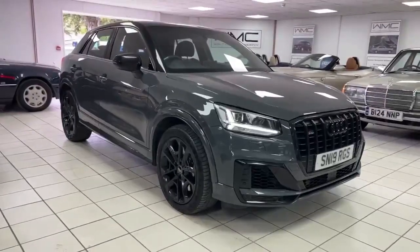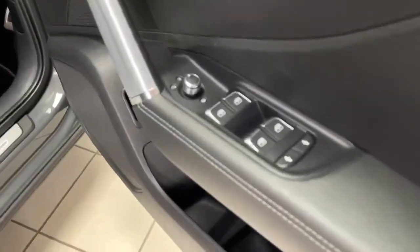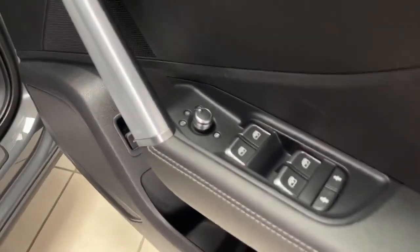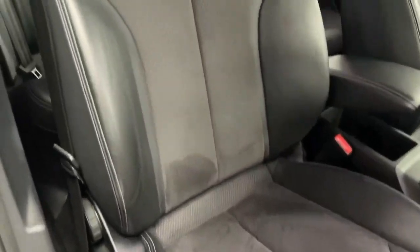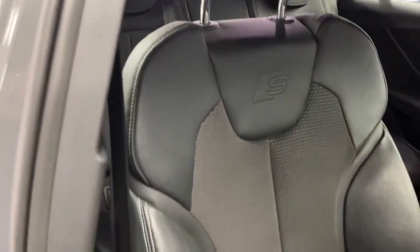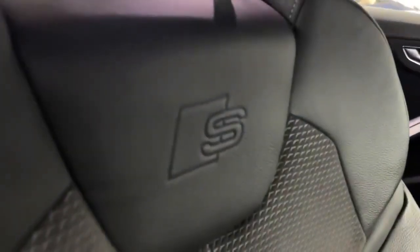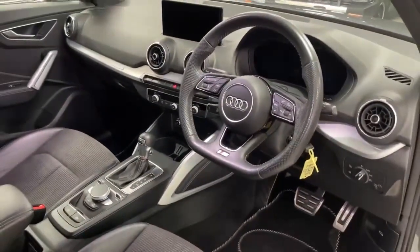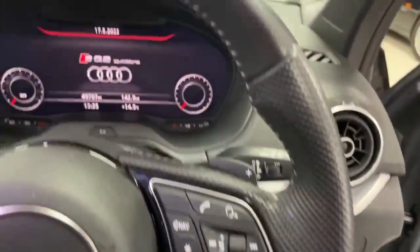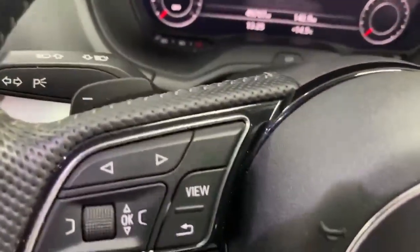The driver's door card is in immaculate condition. Four electric windows and electric folding mirrors. Moving round to the interior, the half sport leather interior — no wear at all to the driver's bolster — sort of suede-style cloth on the inside, with S-embossed seats. This one does have a flat-bottomed leather steering wheel, which is in excellent condition all the way around. I do like these flat-bottom wheels, and it has paddle shift if you want to change gear manually.